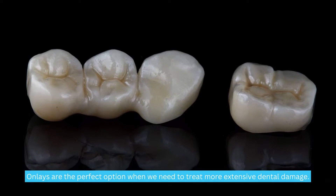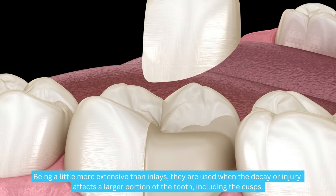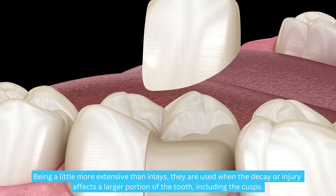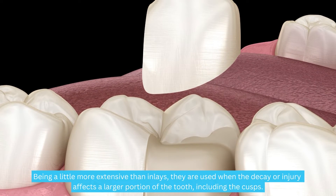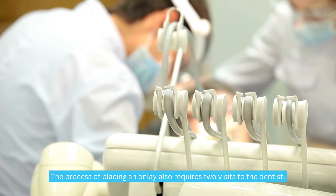Now let's shift focus to onlays. Onlays are the perfect option when we need to treat more extensive dental damage. Being a little more extensive than inlays, they are used when decay or injury affects a larger portion of the tooth, including the cusps. Like inlays, they are custom-made in a dental laboratory using materials such as ceramic, porcelain, or composite. The process of placing an onlay also requires two visits to the dentist.